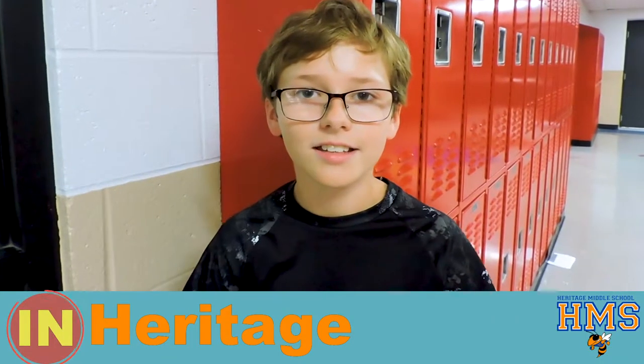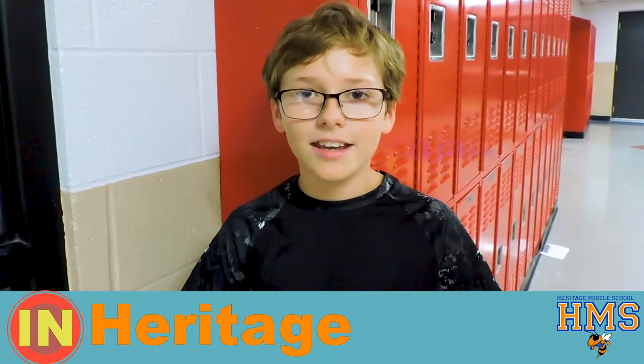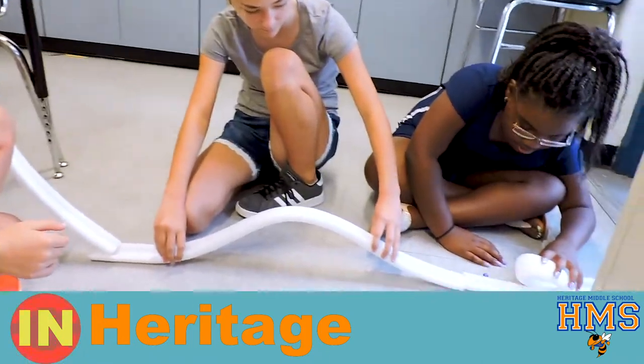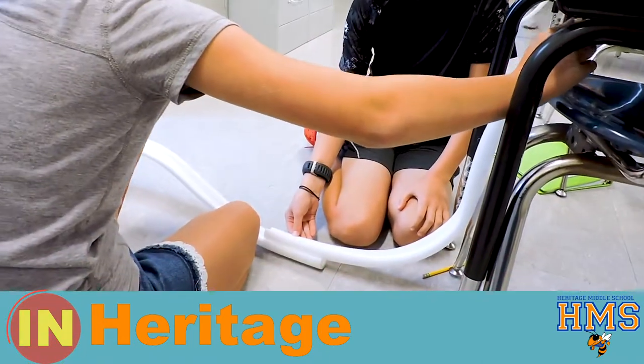Today in Miss Ellison's science class we made a roller coaster out of foam to try to make a marble go all the way through using forms of energy.